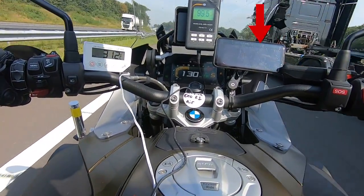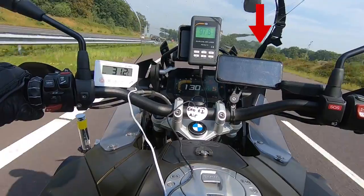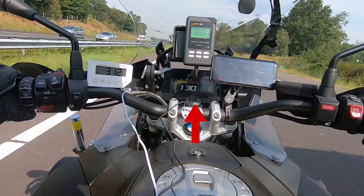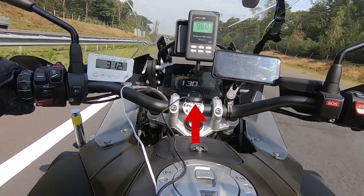On the right we see a telephone displaying the wind speed and the outside temperature. This is connected to a device that measures the wind speed mounted on our motorcycle. In the middle you see the dashboard with the speed of our rider.